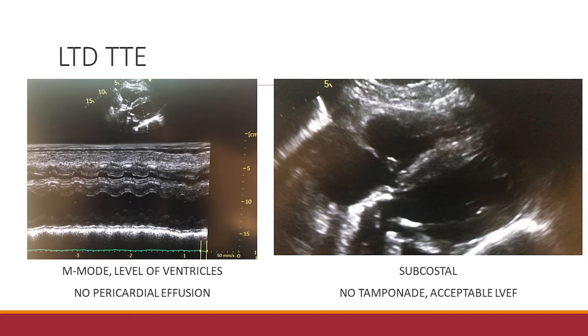By that time she had already received heparin. We wanted to make sure that with the tachycardia and hypotension she was not having tamponade. You can see her on M-mode and subcostal views done very quickly — her EF is decent, and there is no evidence of tamponade physiology or pericardial effusion.